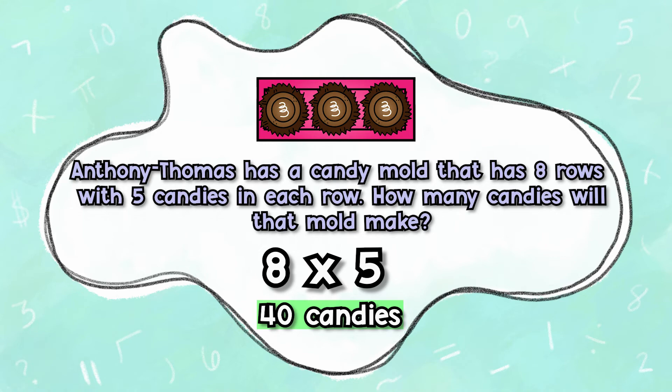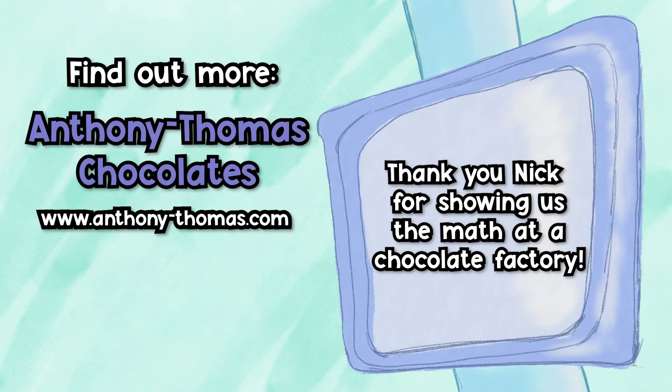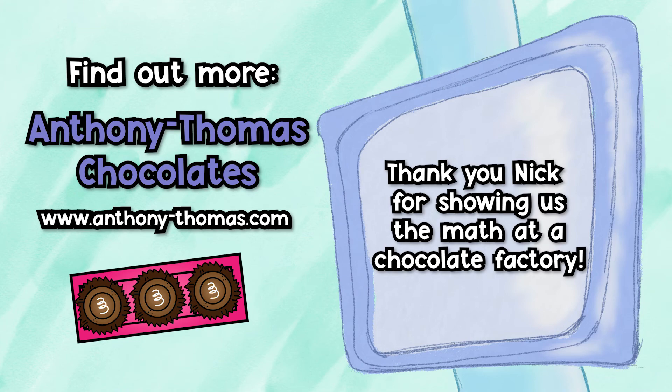Did you get it right? Find out more about Anthony Thomas chocolates and their tours here.